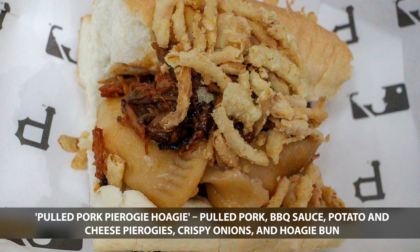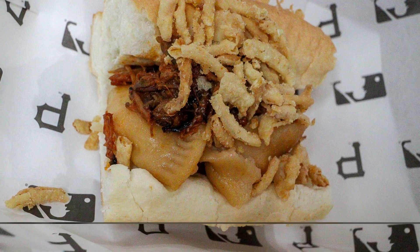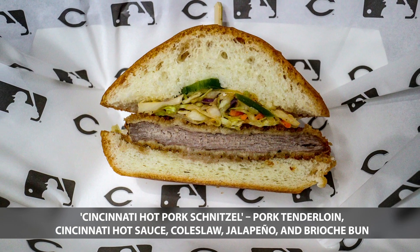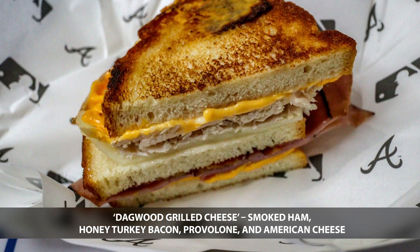Up next is the pulled pork pierogi hoagie from the Pittsburgh Pirates. The Cincinnati Reds up next with the hot pork schnitzel. The Atlanta Braves come up next with the Dagwood Grilled Cheese.